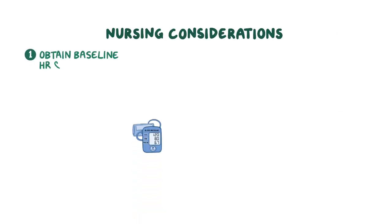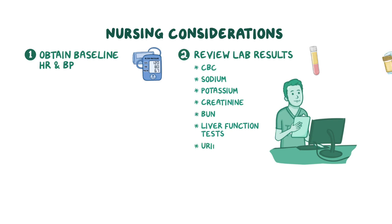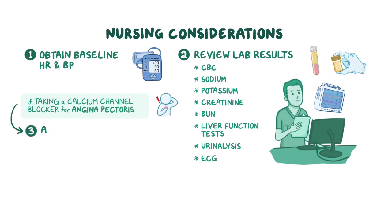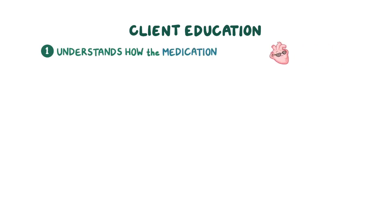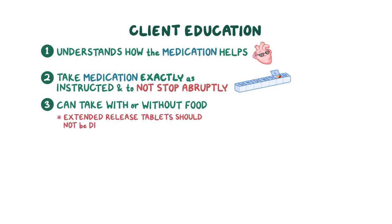If your client is prescribed a calcium channel blocker, obtain their baseline heart rate and blood pressure and review their lab results, including CBC, sodium, potassium, creatinine, BUN, liver function tests, and urinalysis, as well as their electrocardiogram (ECG). If the client is taking it for angina pectoris, ask about the frequency and severity of anginal symptoms. Instruct them to take their medication exactly as directed, not to stop it abruptly, that it can be taken with or without food, and that extended-release tablets should not be divided, crushed, or chewed.